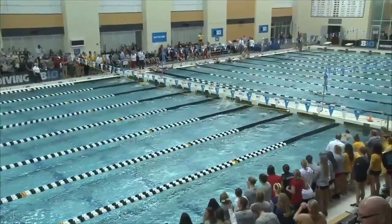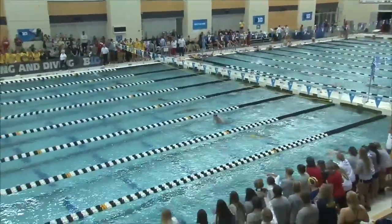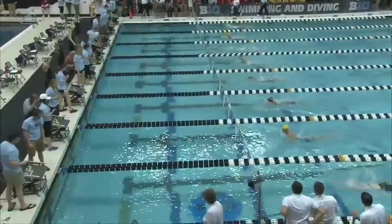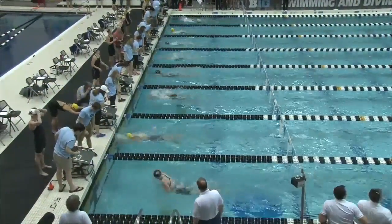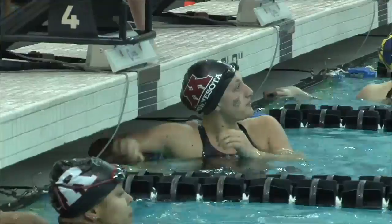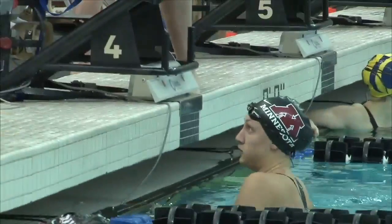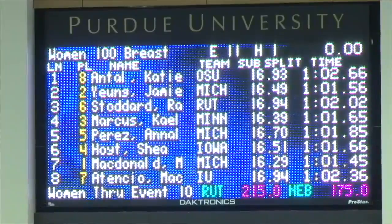Look at her pace as she glides through that water. Close behind, Young from Michigan in lane 2, as they come in for their last 25. It is going to be a very, very tight race with no defined leader at this point as they come towards the flags. Coming in first for this C final — out in lane 7 from Michigan — 1:01.45. McDonald coming in second, Young from Michigan as well, 1:01.56. And coming in third from Minnesota, Marcus, 1:01.65.